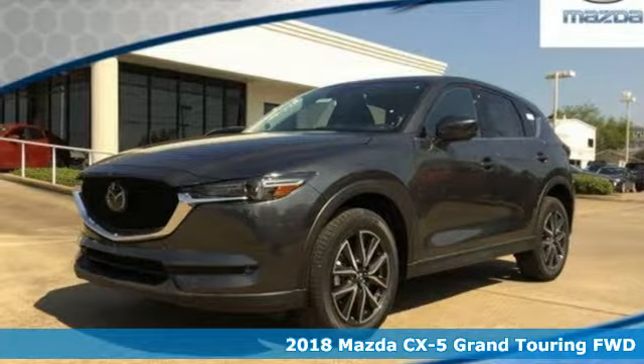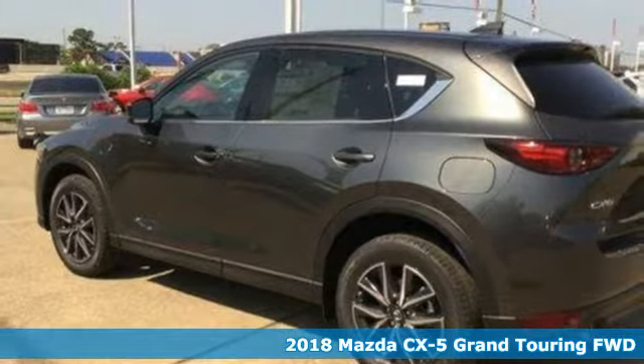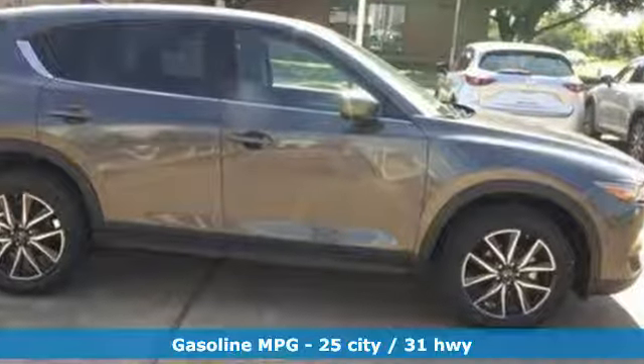It's the new 2018 Mazda CX-5, a compact SUV you can be proud of. This CX-5 handles like a sports car and looks as poised and powerful as a predatory animal on the hunt.